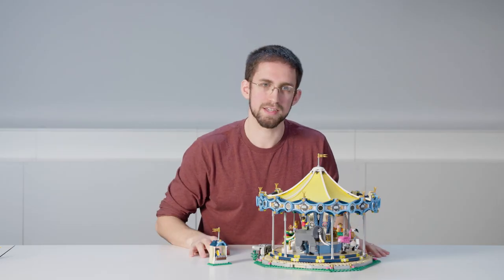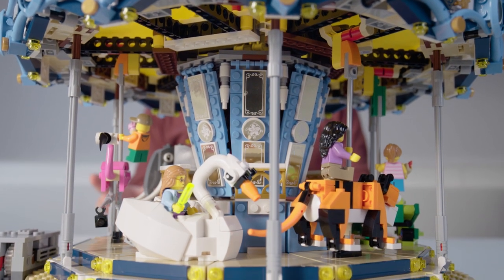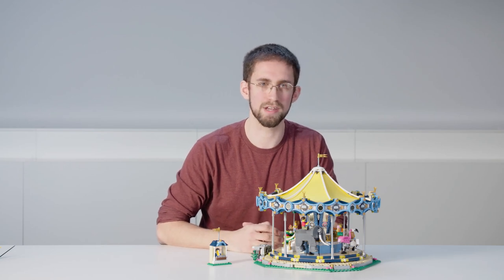So there you go — that's the carousel from Creator Expert. It's been super fun to make this model, to work on the details and the functions, and I'm really excited for you to get your hands on it and start playing with it.